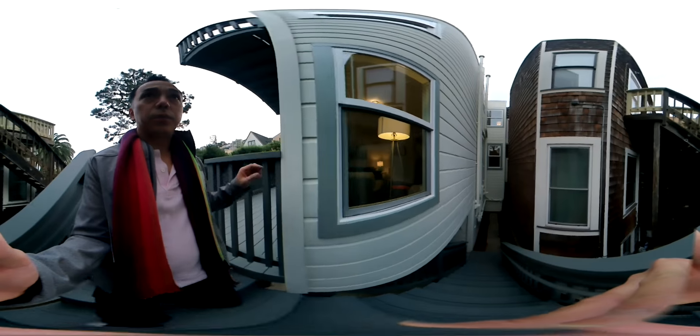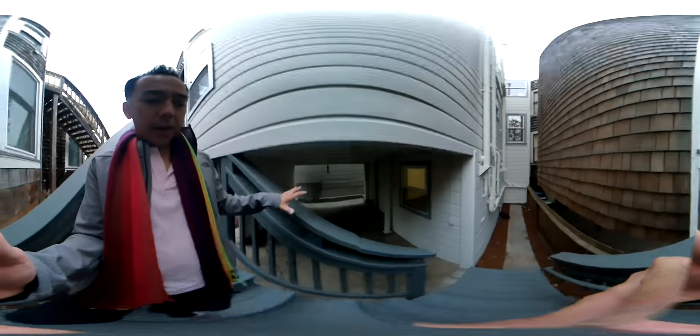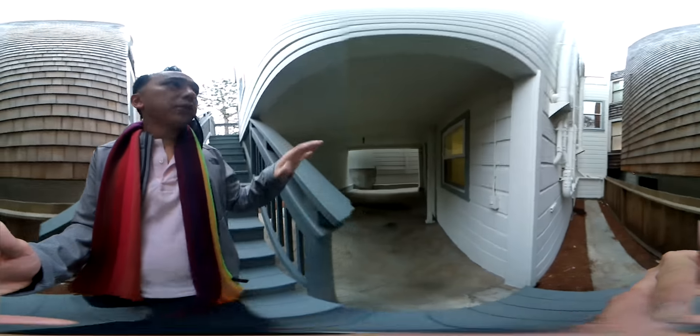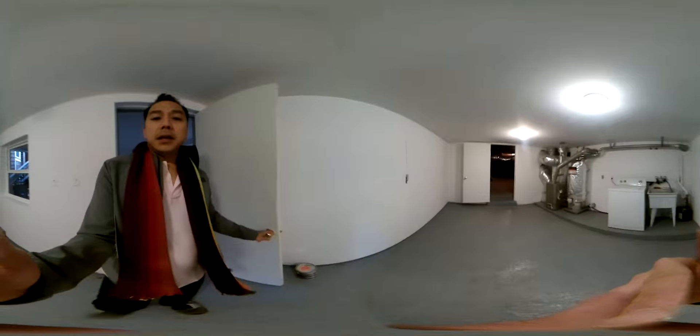Let's go take a look at the basement real quick while we still have a chance. Down here this little area is 11 feet but it's already within the footprint, so arguably you could finish this off and it'd be nice.